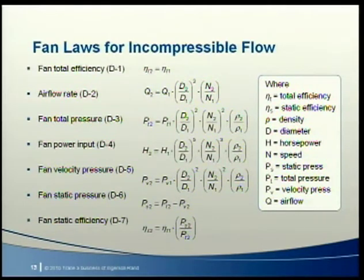If we know the fan airflow rate for a certain type of fan operating at a given speed in a given system, we can use equation D2 to find a new airflow rate at a different speed or with a different fan diameter. Equation D3 finds a new pressure at a different speed, diameter, or air density. Similarly, we can find brake horsepower, velocity pressure, fan static pressure, and fan static efficiency. However, we cannot use the fan laws to find the performance of one type of fan based on the performance of a different type of fan.